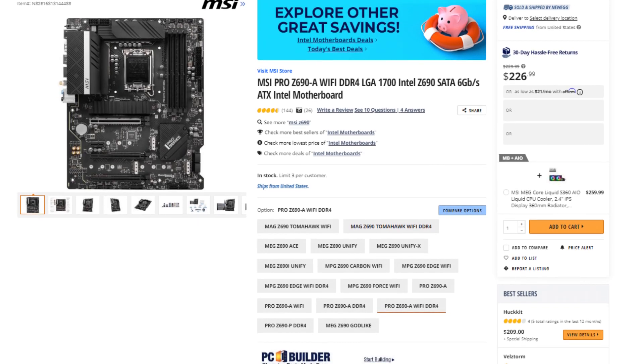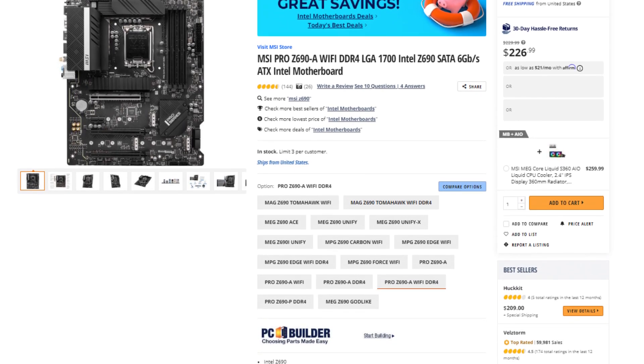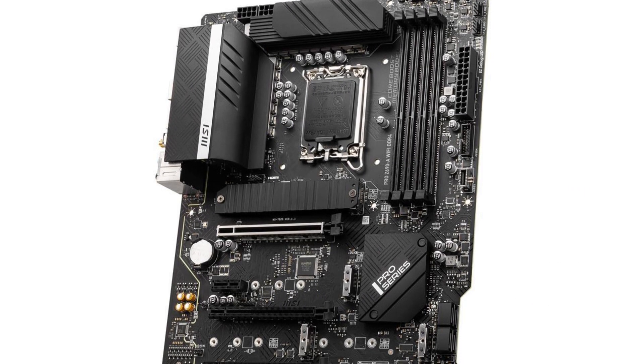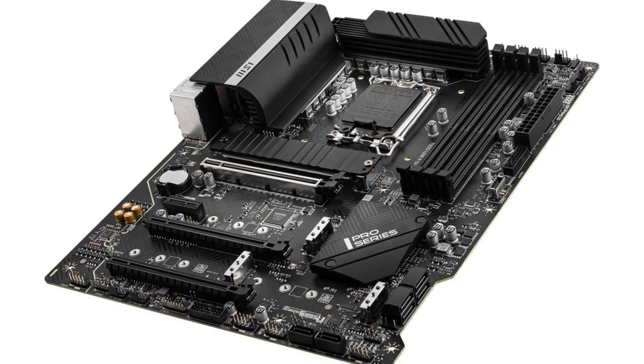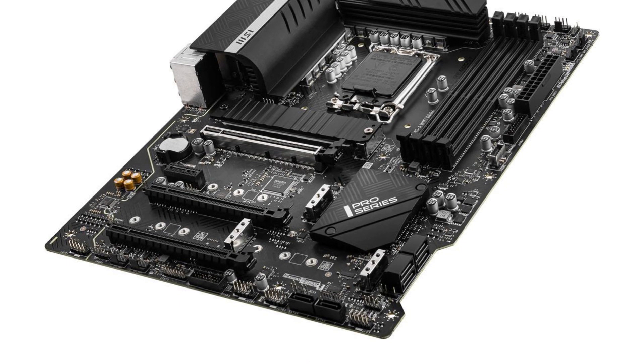For the motherboard, we have the MSI Pro Z690-A Wi-Fi DDR4 motherboard. This one is a bit pricey, but it will give you so much room for future SSDs, which will be needed if you're a content creator or if you need a ton of storage down the line. You also get Wi-Fi, which is great. Overall, a really nice motherboard for the price.